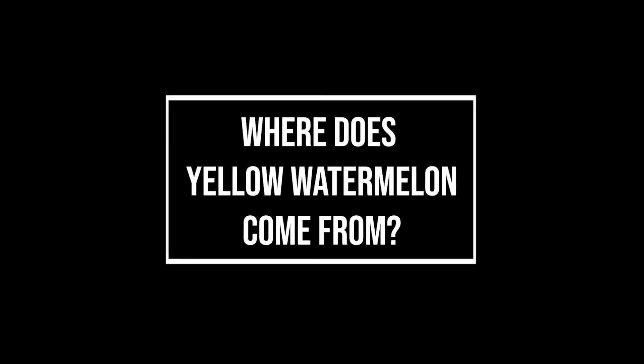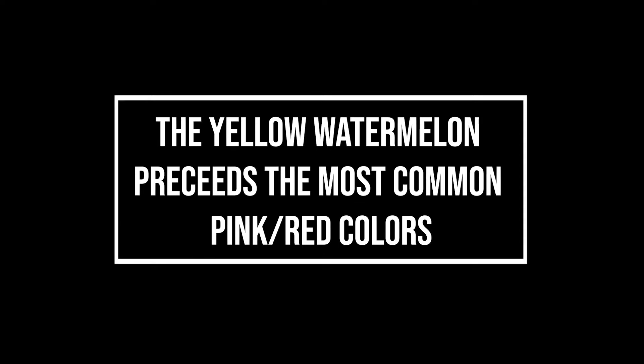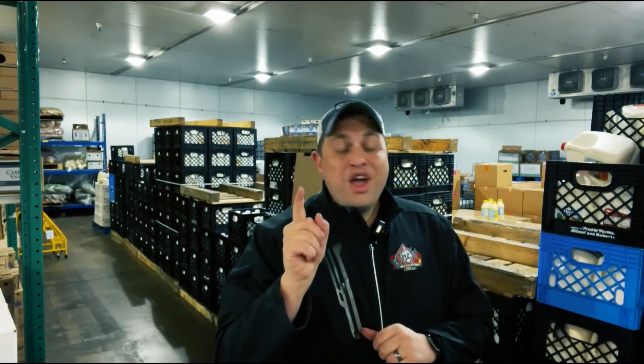Where does yellow watermelon come from? Glad you asked. It's not just a new variety — it's just less common. Did you know that the yellow watermelon actually precedes the most common watermelon that you find at the grocery store? The original watermelon presumably had a hard green flesh that had a bitter taste, but was brought into cultivation and crossed until they developed the sweet flesh with a more appealing color.